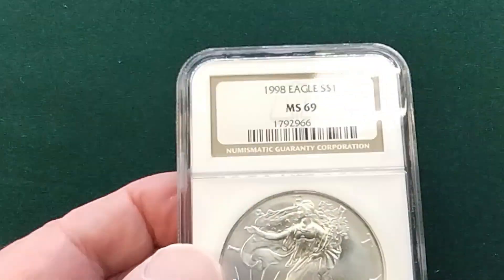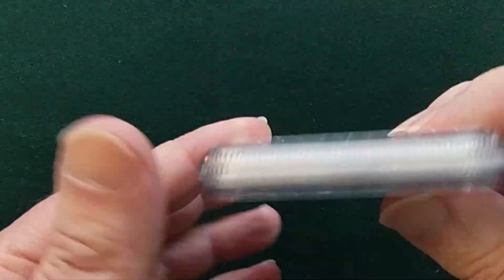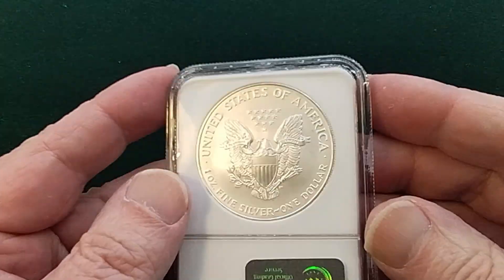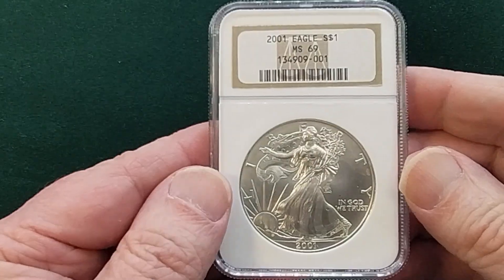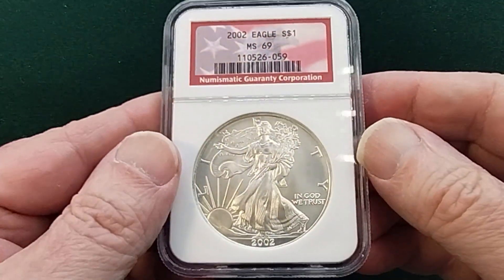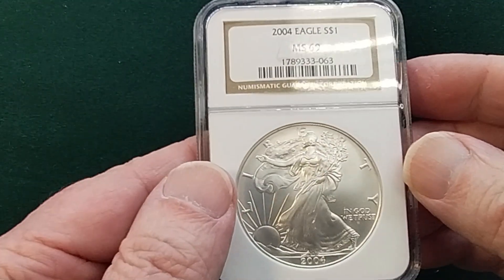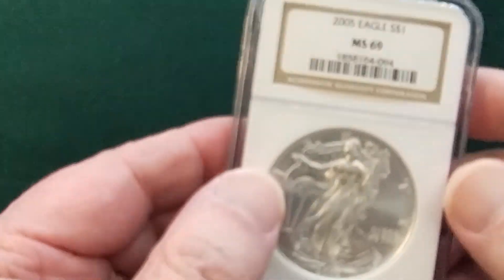We're just going to pull them out and ship them to you. They're basically all NGC graded MS69 — all white coins, nice fresh coins. Some of them are in old holders, like this one here. Some of them might be red label, some of them may be the more standard brown label.